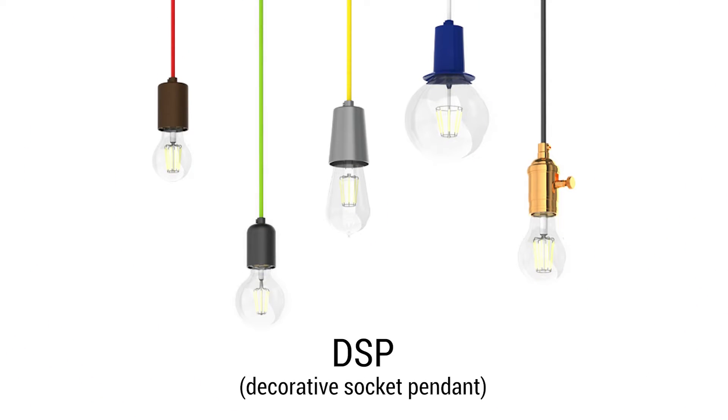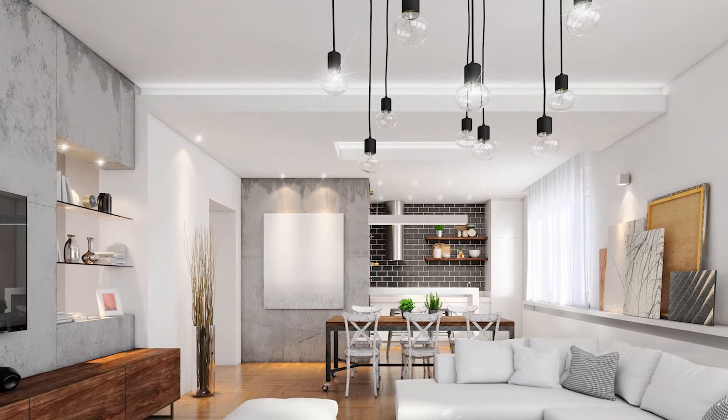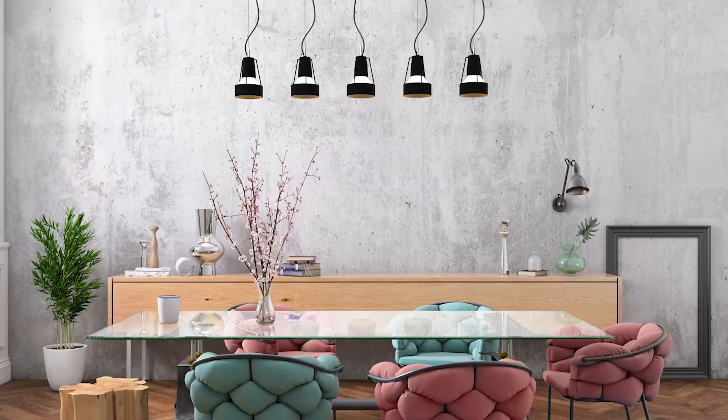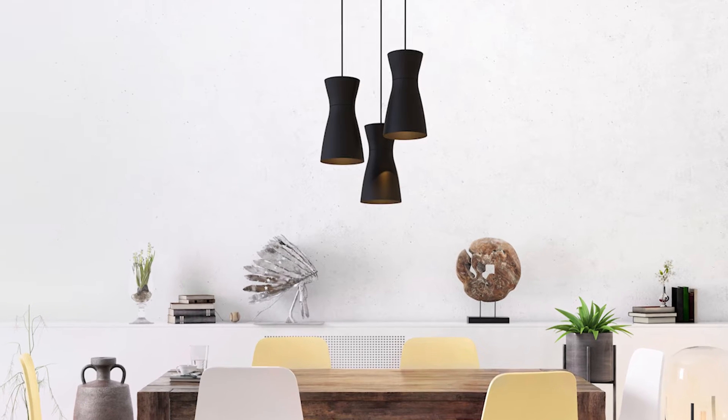DSP is a decorative socket that highlights a lamp and is a great option for creative clustering. Carly has a floating ring with multiple banding and shading options to choose from. Expresso Mini has a unique hourglass shape for direct lighting.